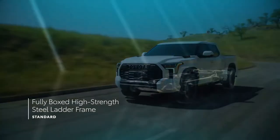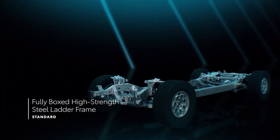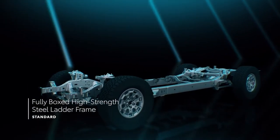Full details will be released closer to launch, but the Tundra Capstone will come with an assortment of driver assistance systems.